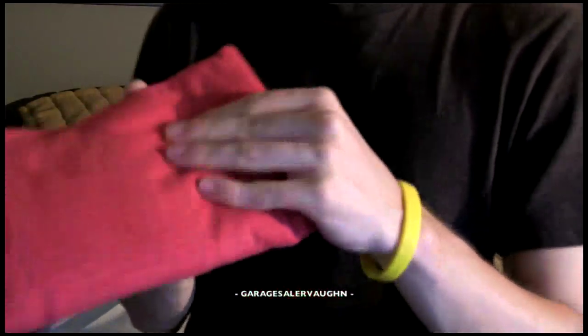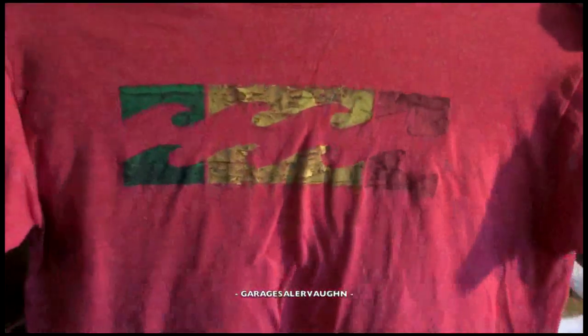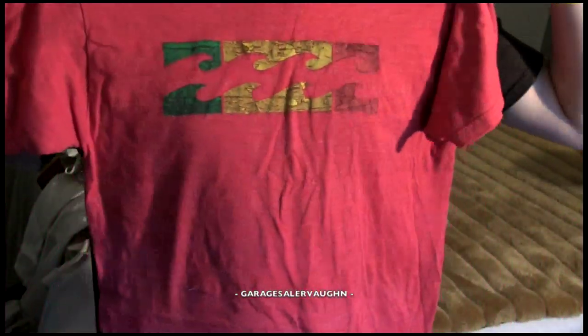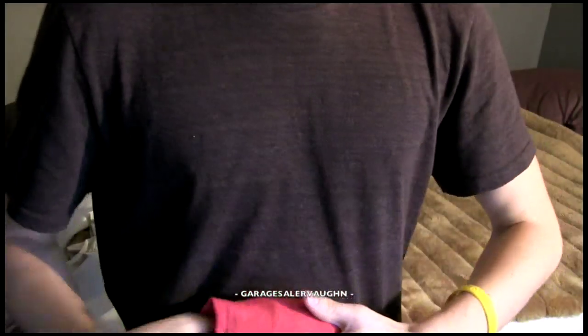The next thing, also at the same garage sale for only $1, is this Billabong shirt — a small boys shirt. Billabong stuff always sells — no problem. It's in great condition, doesn't have any problems. It was only $1 and I'm sure it'll sell for like $10.